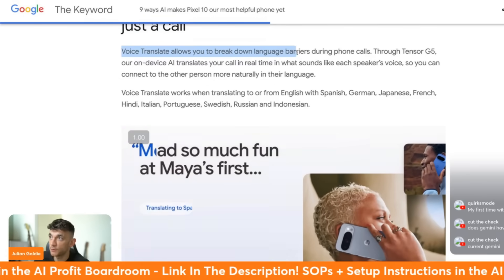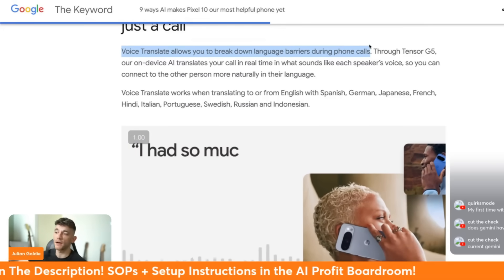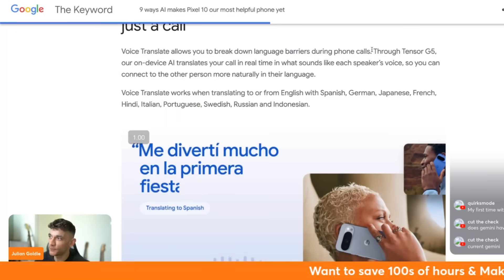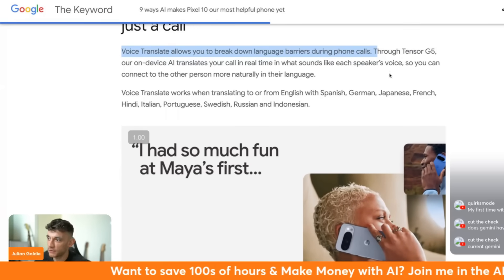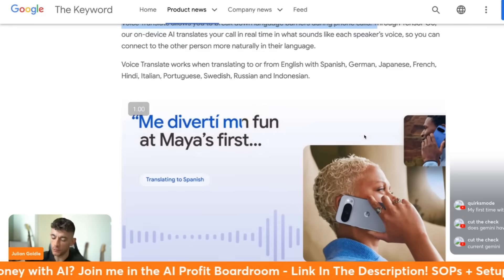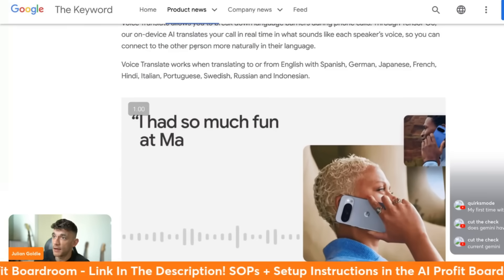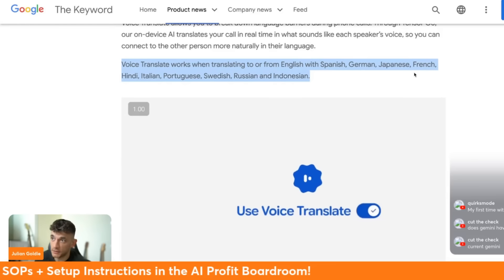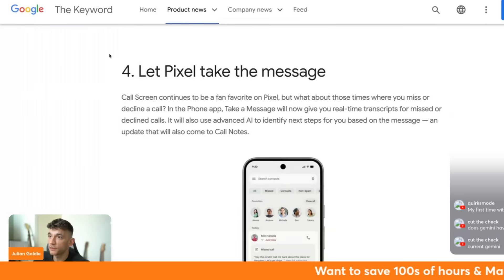Here's something really interesting - you can actually build connection across languages with just a phone call. Voice Translate allows you to break down language barriers during phone calls, giving you instant translation while you're speaking to someone in a different language. It works with English to Spanish, German, Japanese, French, Hindi, Italian, Portuguese, Swedish, Russian, and Indian languages.